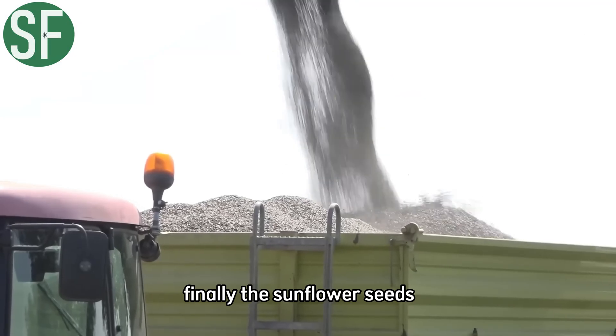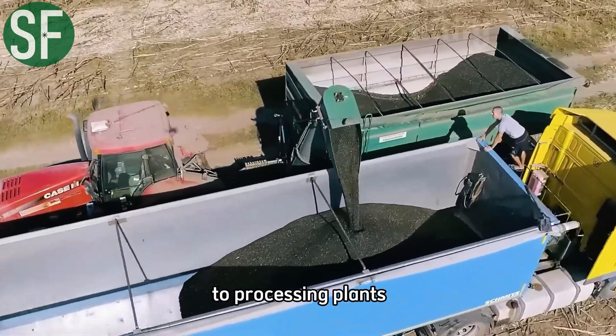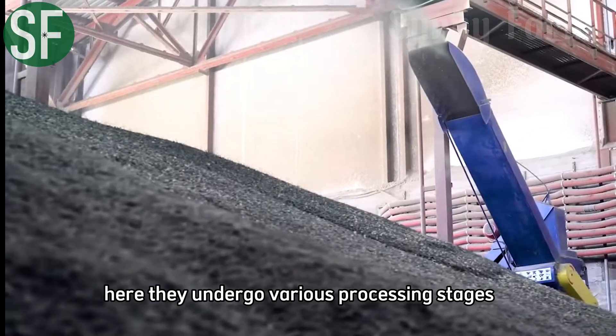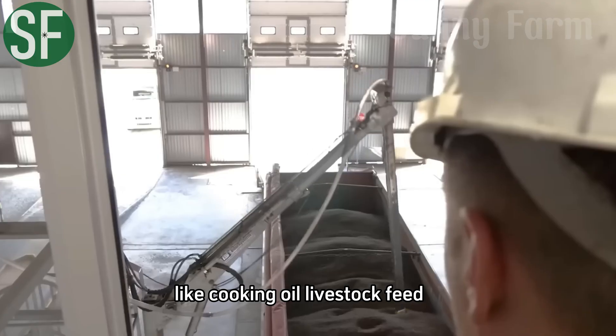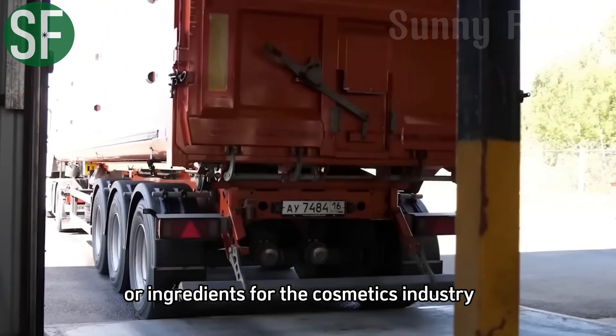Finally, the sunflower seeds are transported directly from the field to processing plants. Here, they undergo various processing stages, such as oil extraction, or being transformed into different products like cooking oil, livestock feed, or ingredients for the cosmetics industry.